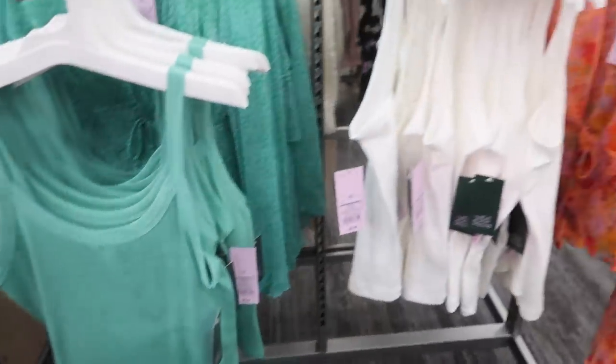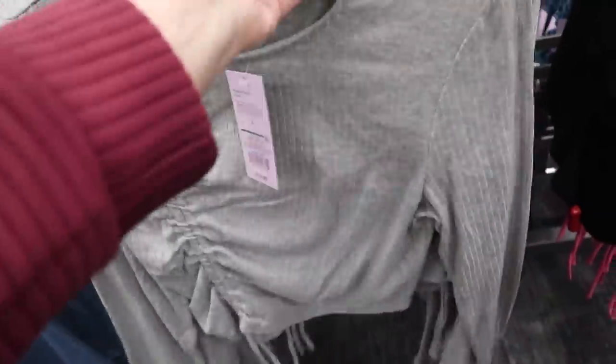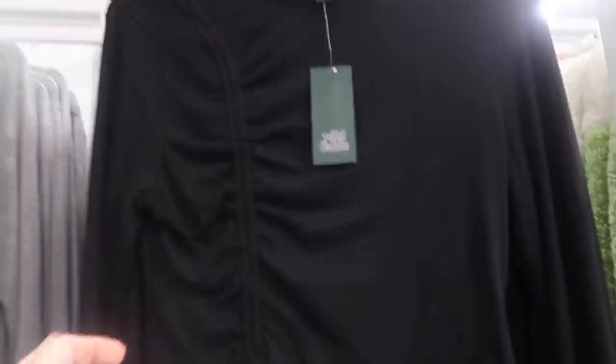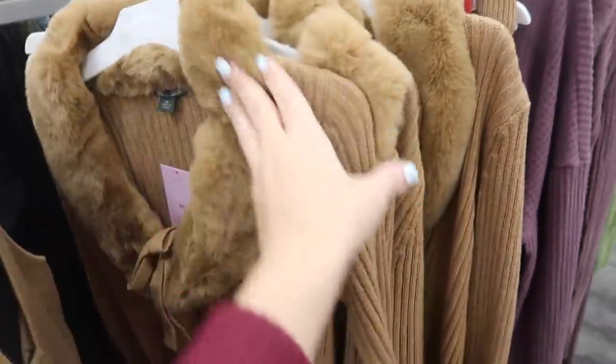New little rib top has a crew neck with a drawstring detail, fitted through the sleeve, really nice and lightweight with ribbing on the back. These are $15. Comes in gray and also black.